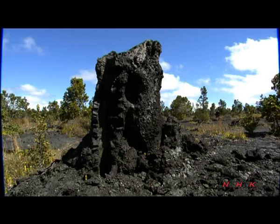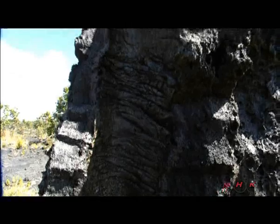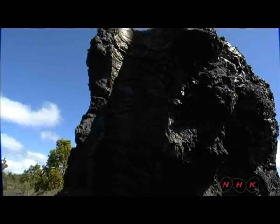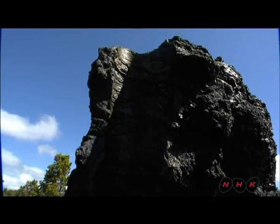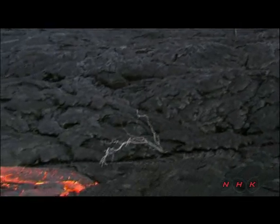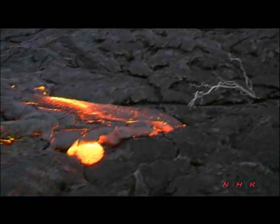This volcanic rock formation is called a lava tree. The tree was covered and burnt by the lava, but during the process has left a hollowed out impression. Lava can be seen flowing beneath cracks in the cooled surface.